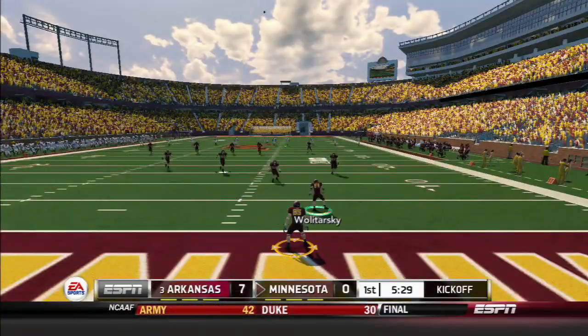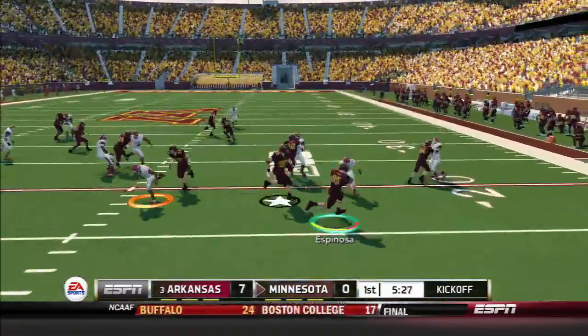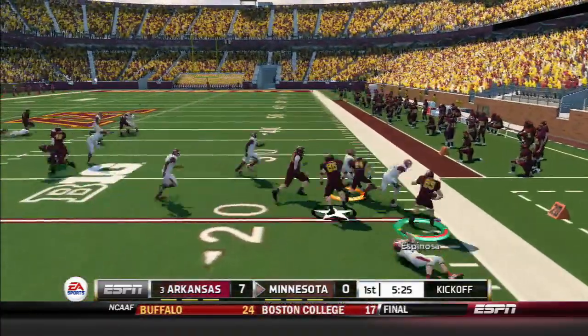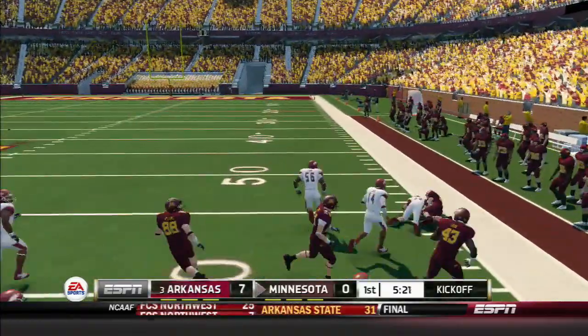He really got a hold of that kick. He's to the 20, across the 30, tackled at the 44.